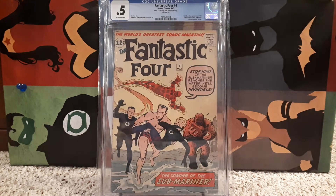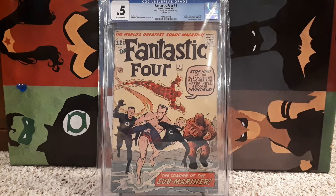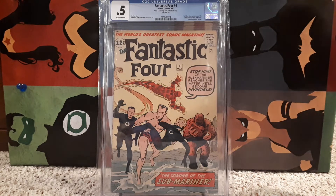Number 14 is Fantastic Four number 4 — first Silver Age Submariner. This one is incomplete; it's a 0.5, missing page 12, which is an advertisement page, so the art and story is not affected. Generally those are the only 0.5s I'll buy — unless of course it's a book I really want and it's a page that is not impacting art. But ideally you want them complete.